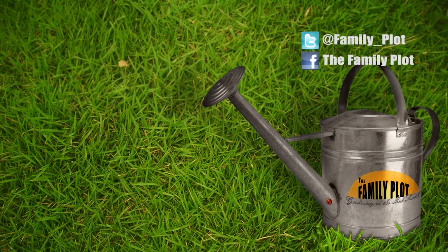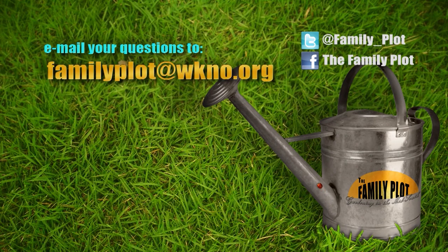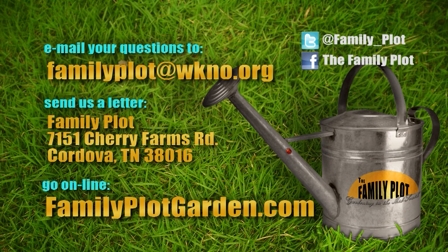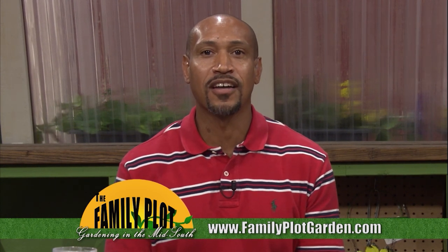That's all we have time for today. Remember, we love to hear from you. Send us an email at familyplot@wkno.org or write to Family Plot, 7151 Cherry Farms Road, Cordova, Tennessee 38016. Or go online to familyplotgarden.com. If you'd like more information on beneficial insects or more garden math examples, head on over to familyplotgarden.com. Thanks for watching. I'm Chris Cooper — be sure to join us next week for The Family Plot, Gardening in the Mid-South. Be safe, bye!